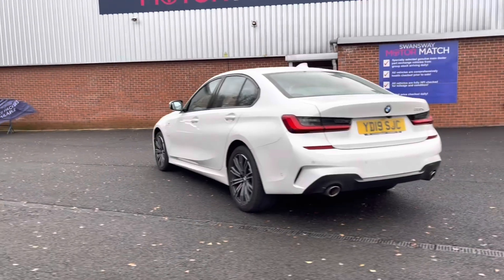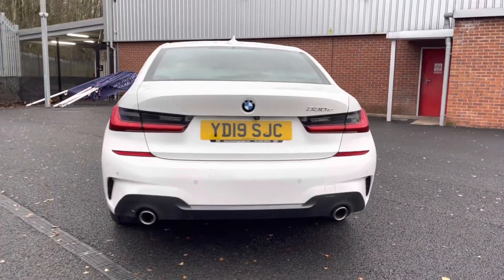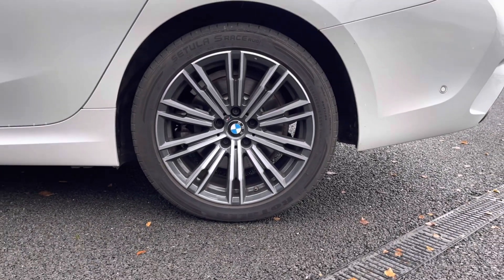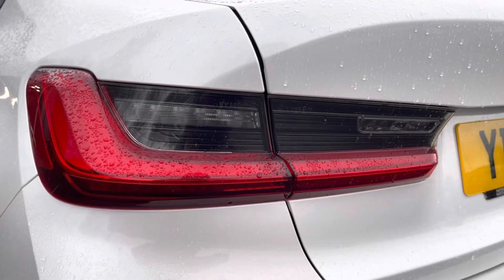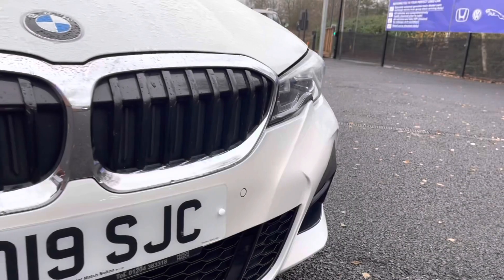It also has a brilliant service history, having been serviced in 2021 and twice in 2022. There are more details regarding that on our website. Here you can see you have your stunning 18-inch M Light Sport design alloy wheels that really complement the exterior very nicely. You also have your LED rear lights and LED front headlights, ensuring you always have crisp visibility and can always be seen.